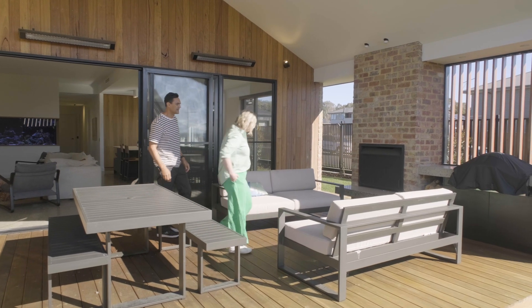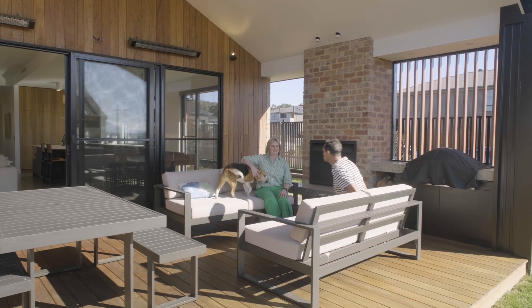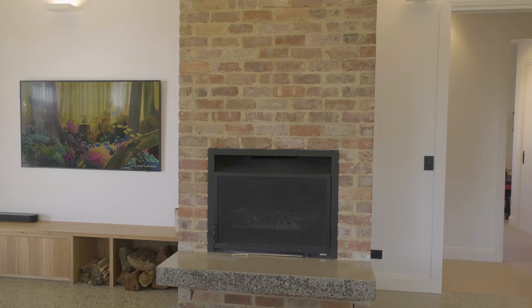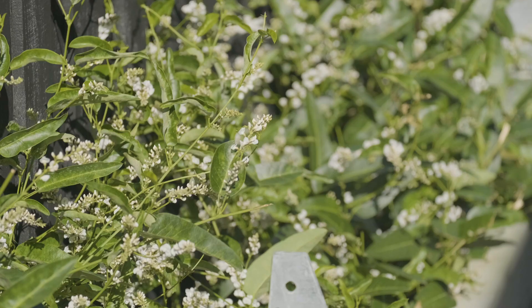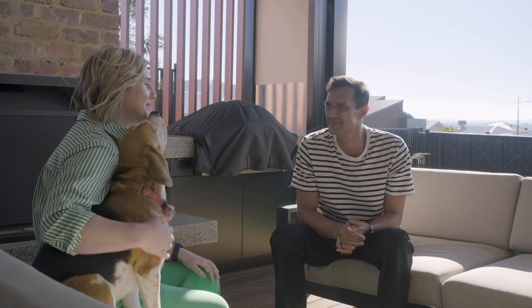Thank you so much for inviting us here today, Chantelle — it's an absolutely gorgeous, stunning home. I'm especially impressed with the exposed brick you've brought through the entire home, and with Ollie — he's a very good boy. It's been a pleasure. I can't wait to take this information back to the couple we're working with. Thank you — no worries, my pleasure.